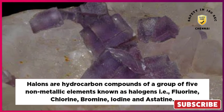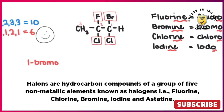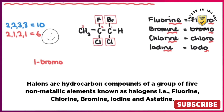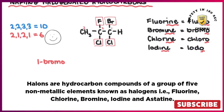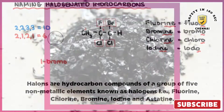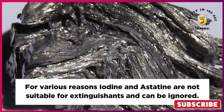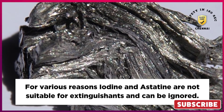Halons are hydrocarbon compounds of a group of five non-metallic elements known as halogens — i.e., fluorine, chlorine, bromine, iodine, and astatine. For various reasons, iodine and astatine are not suitable for extinguishants and can be ignored.